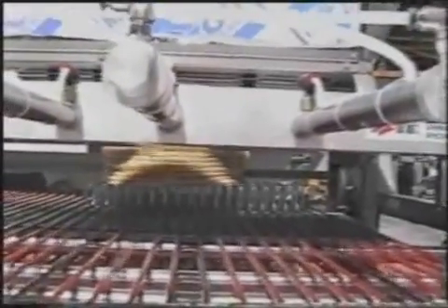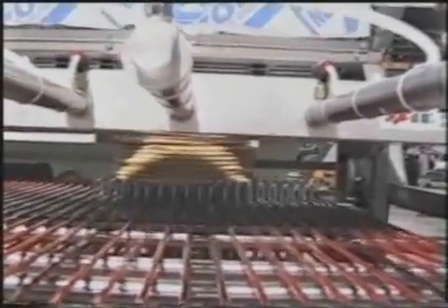Artec Manufacturing has a Counter-Stacker for every production configuration in existence today. There is a full line of Counter-Stackers for both corn and flour tortillas, as well as flatbread, pita bread, and pizza crust. Their machines are designed to handle two to eight rows of production.